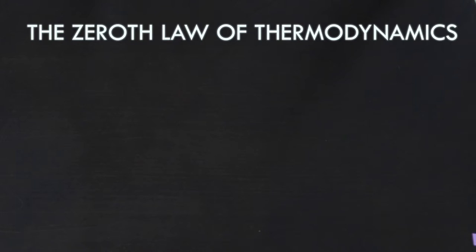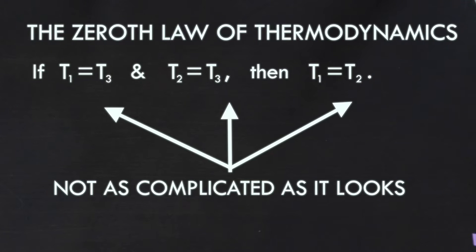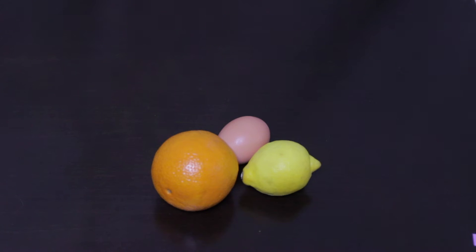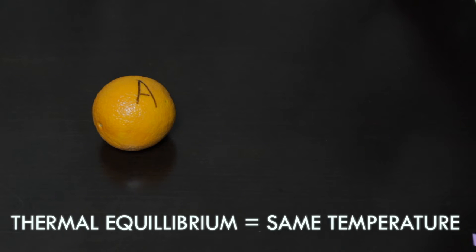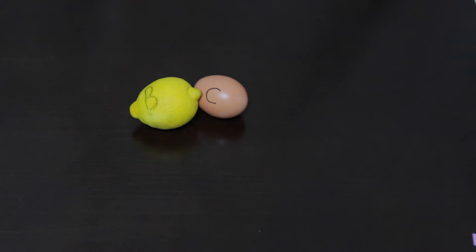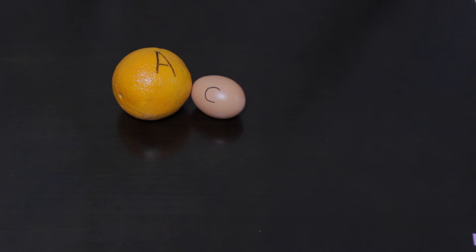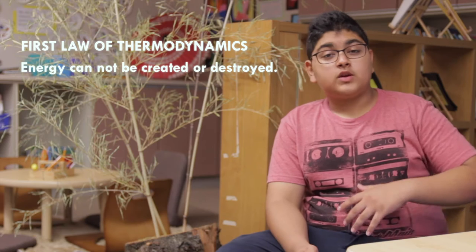We now have a set of four laws to easily understand thermodynamics. The zeroth law of thermodynamics says that if T1 is equal to T3 and T2 is equal to T3, then T1 is equal to T2. For example, if object A is in thermal equilibrium with object B, and object B is in thermal equilibrium with object C, then object C must also be in thermal equilibrium with object A. Pretty simple!